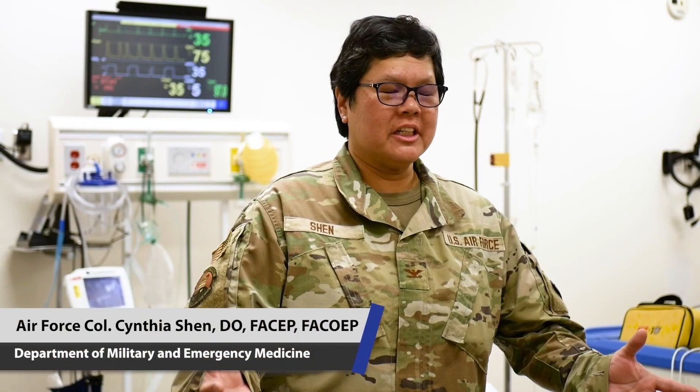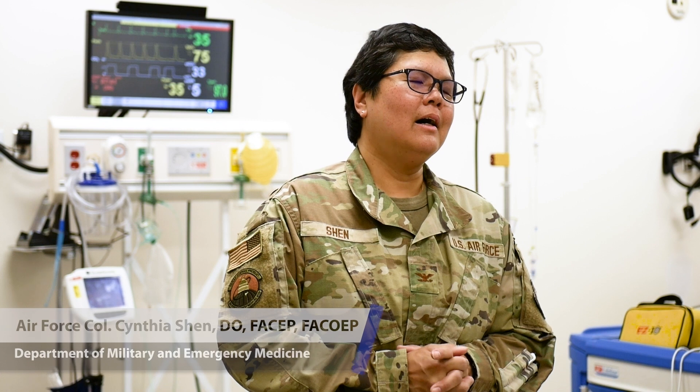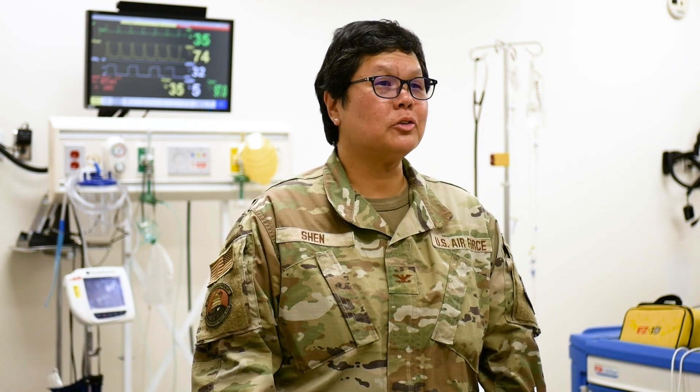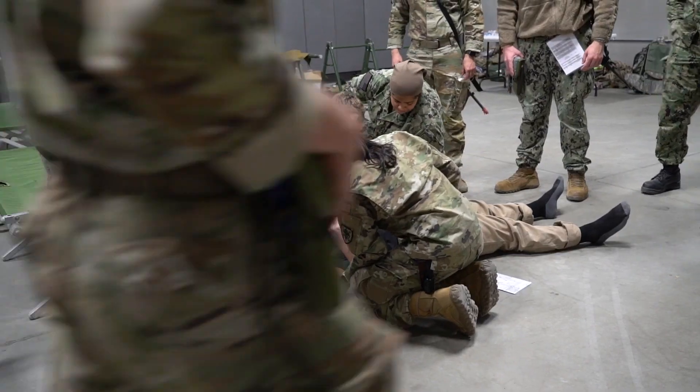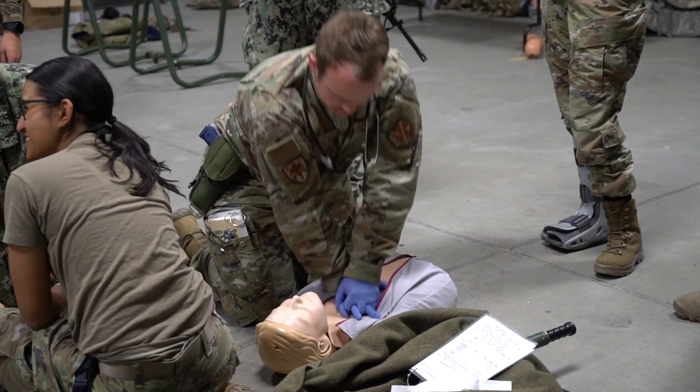So gunpowder, or Operation Gunpowder as we like to call it, is a 36-hour field practicum that is designed for the third-year medical student class at USU. It is a limited resource, austere environment, small group exercise.